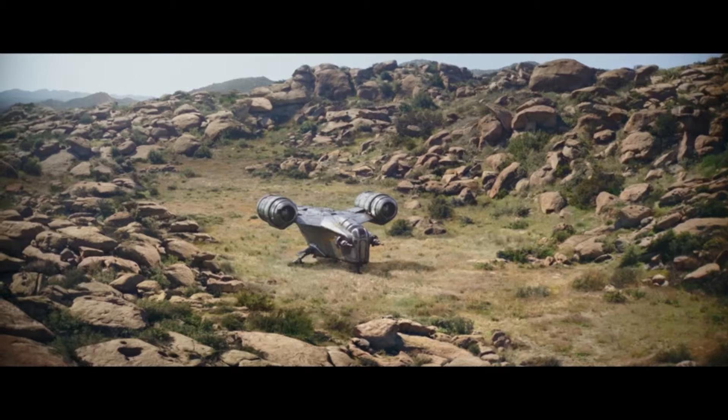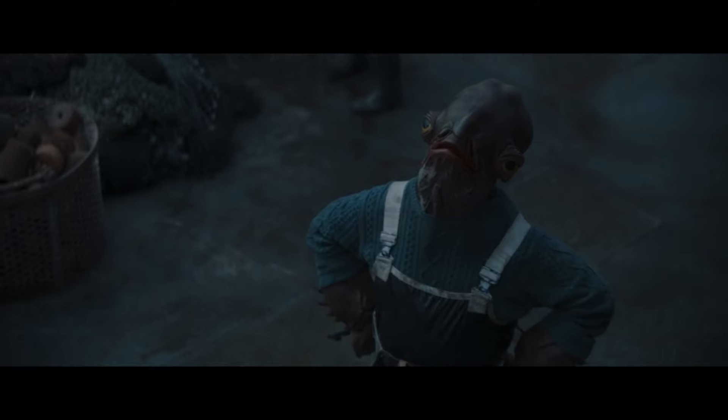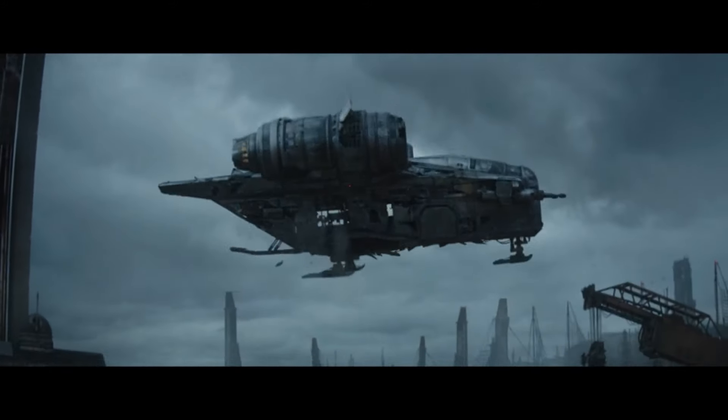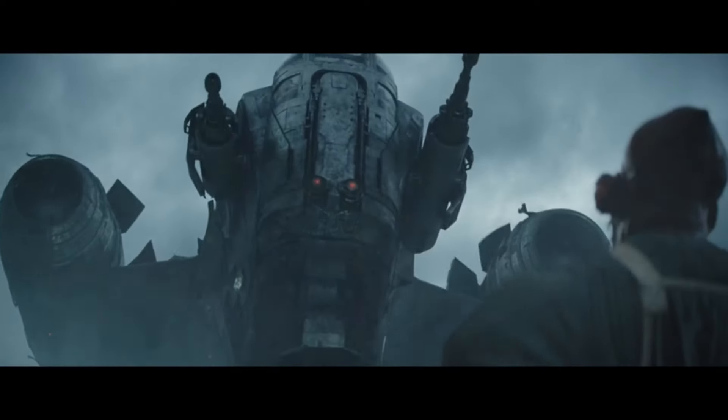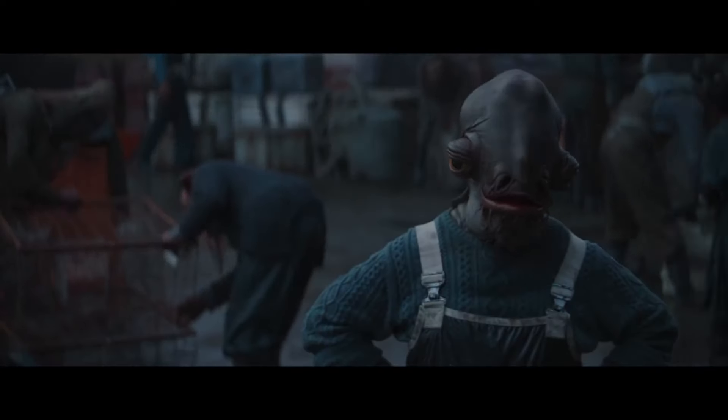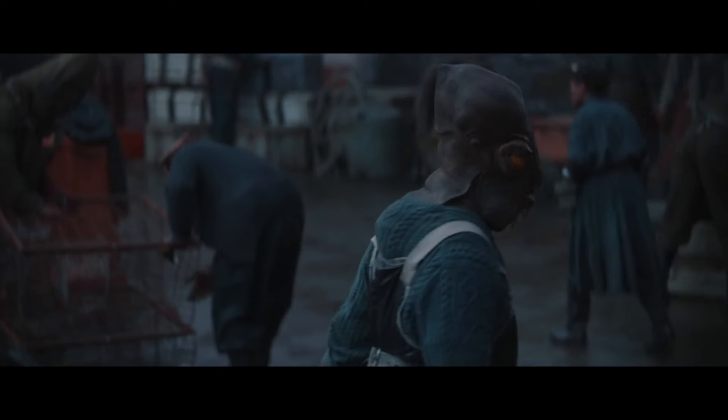This is all before Moff Gideon just blasts the Razor Crest into pieces with a turbolaser. In case you guys are in the market for a new starship, remember your standard collision insurance for a starship does not cover orbital bombardment. The point is, the Razor Crest is super janky, and Din Djarin does not care, because like his ship, Din Djarin also loves taking blaster bolts to the face. And ultimately, I would not be surprised if the Razor Crest is somehow resurrected once again and made completely out of scar tissue or something.